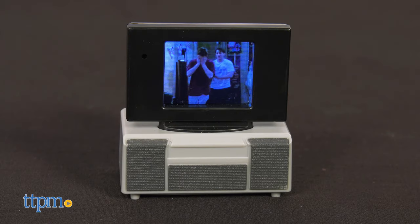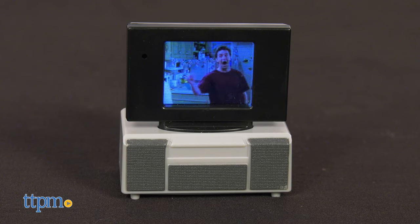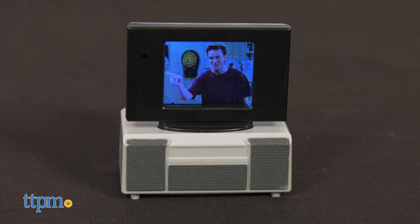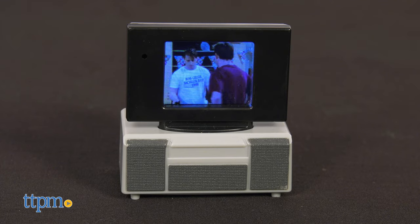Enjoy the 12 different clips from Friends Season 4. It comes in the classic 90s TV stand.